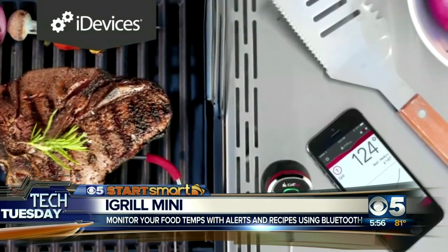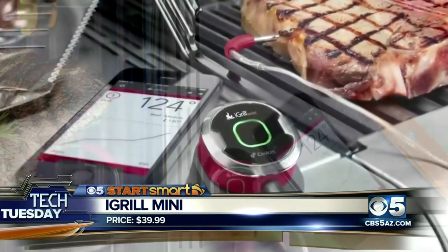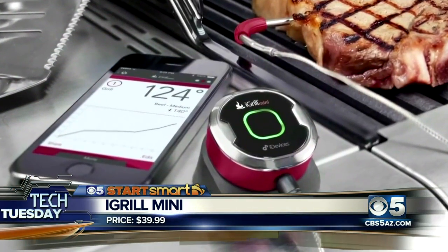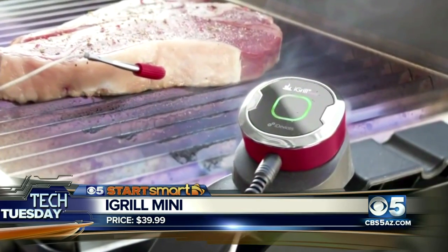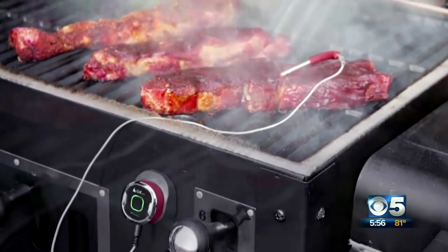The iGrill Mini is a little tiny $30 to $39 device that you plug in next to your grill. You can monitor the temperature of your meat while it's on the grill or even in the oven, right from your smartphone via Bluetooth. It's pretty cool — about $40. Go check out the iGrill Mini.